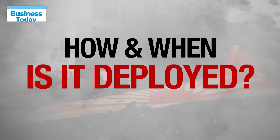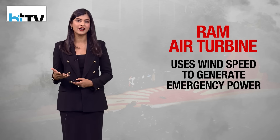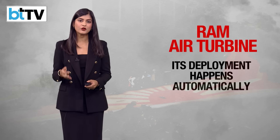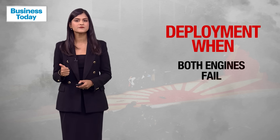So how and when is it deployed? The RAT uses wind speed to generate emergency power. Experts say its deployment, which happens automatically, points to three possible scenarios in this case: both engines of the aircraft failed, it suffered an electronic failure, or its hydraulics failed.